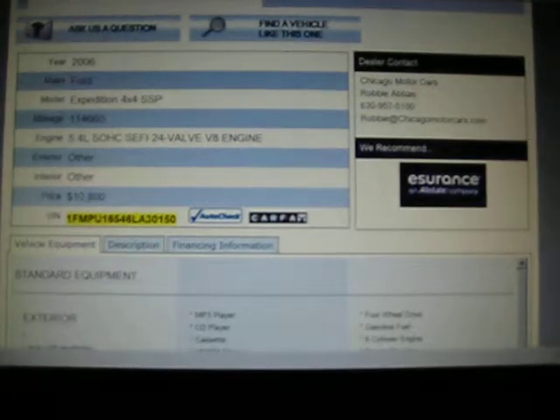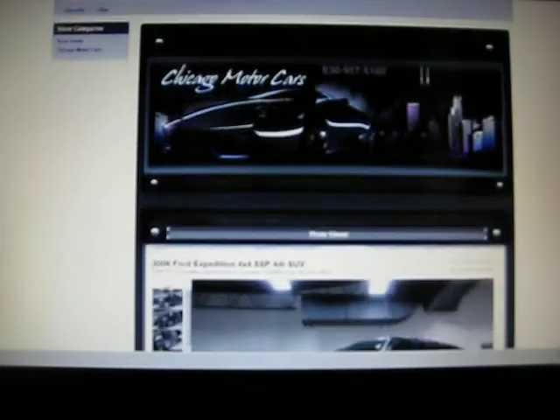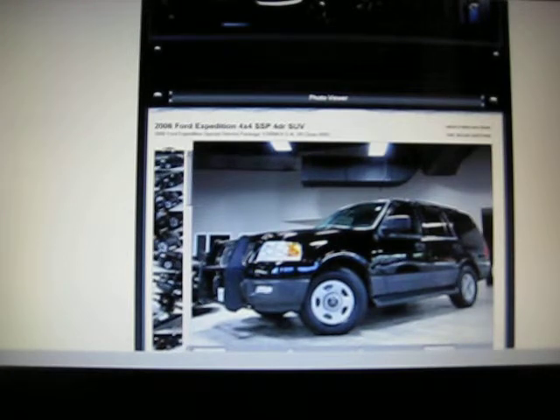Let's go take a look at this car now. The price on it was four thousand dollars on this website. Chicago Motor Cars is trying to sell that same car for ten thousand eight hundred dollars. Let's go to eBay, because they always have nice listings on eBay. Let's see how honest they've been — they're listing it as a one-owner car, 2006 Ford Expedition, special service package.